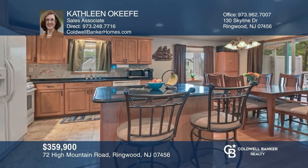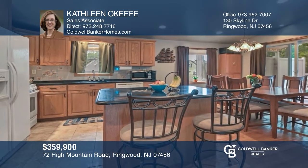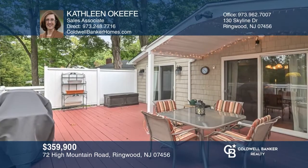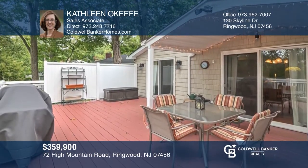This ranch boasts an open floor plan, modern kitchen, and a large living-dining room with sliding glass doors to a large deck. Ready to take the next step in obtaining your future home? Contact Kathleen O'Keefe to find out how.